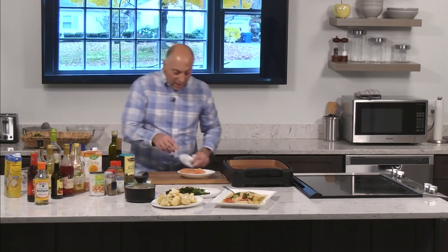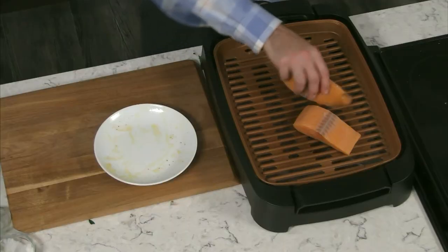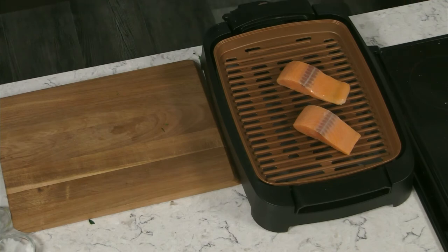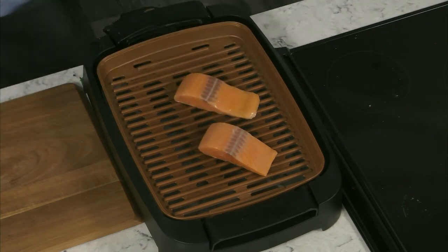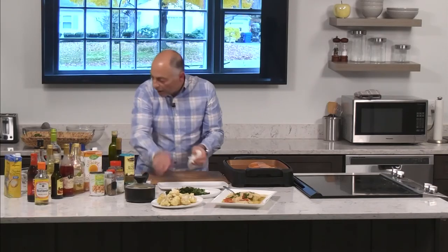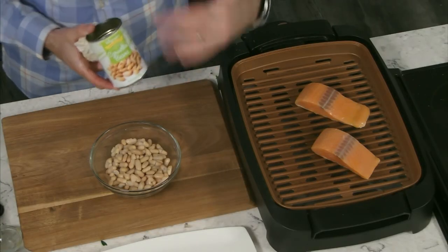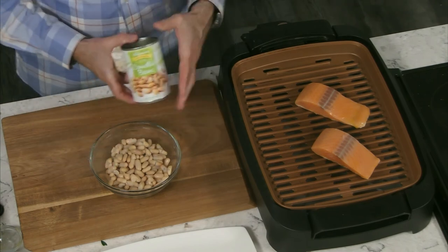Barramundi works great with this grill. As I mentioned, I'm the consulting corporate chef for Australis Barramundi — they sell that at BJ's and I highly recommend it. It's a great fish and a great alternative to salmon, giving you a lot of great omega-3s with less of that rich flavor salmon offers. Now for the bean salad: I always keep a few cans of beans in the house. You can use chickpeas, pinto beans, cannellini beans, red beans, black beans — any combination. Even black beans in the summertime are perfect.